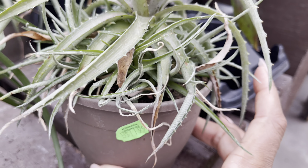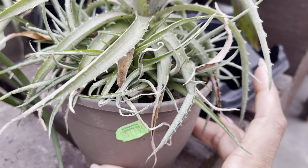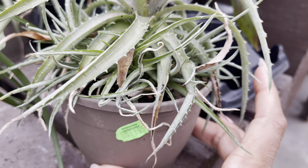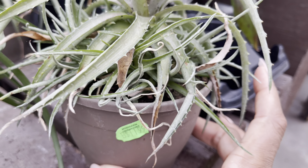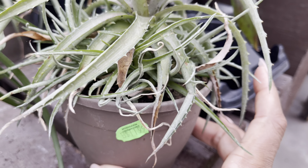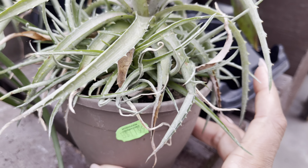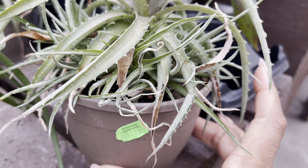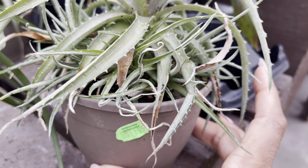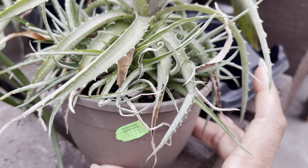Check out these Syngoniums. The price is a little bit smudged and hard to see, but they also have these ones at $5.50, so probably about the same price.